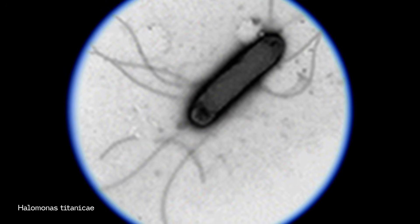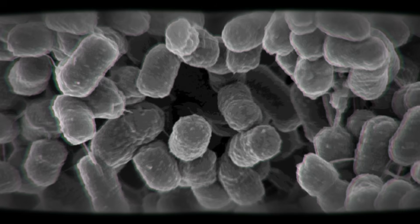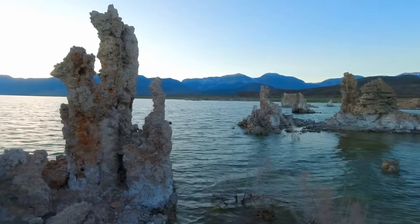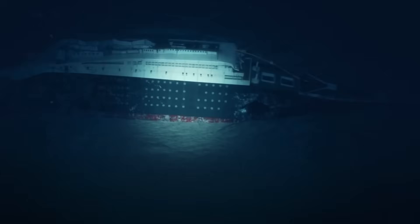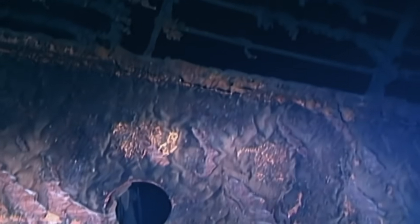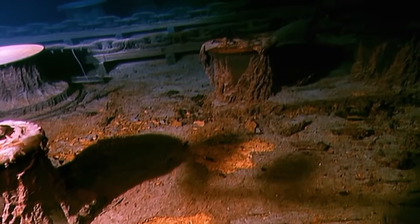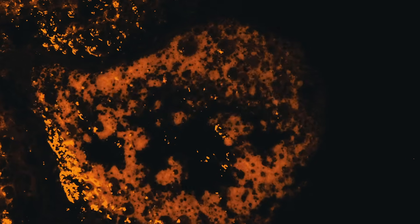Halomonas titanicae is a halophilic, or salt-loving, bacterium discovered in 2010 by researchers studying the rusticles growing on the Titanic. It belongs to the Halomonadaceae family, a group of extremophilic microbes often found in harsh environments — salty lakes, deep-sea vents, and shipwrecks. Unlike most organisms that rely on organic carbon, Halomonas titanicae can survive by breaking down iron and steel. It clings to the metal surfaces and forms biofilms — slimy microbial layers that act like communities — releasing chemicals that oxidize the iron and transform solid metal into a fragile, reddish-brown material we call rust.